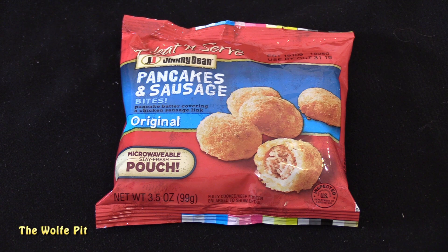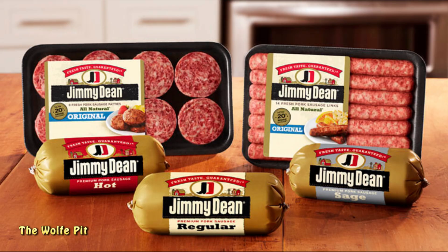Wait just a cotton-picking minute - can you hear that earth-shattering, groundbreaking sound? It's the sound of the late great Jimmy Dean rolling in his grave. Why in the hell would a company known for its pork sausage stoop so low and disrespect Jimmy Dean by using chicken sausage?